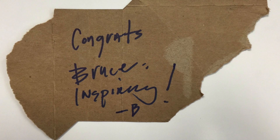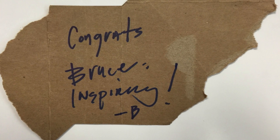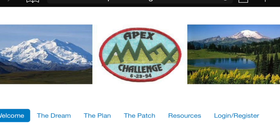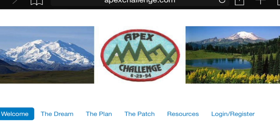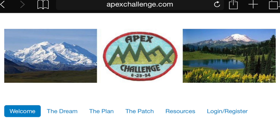Thanks for watching. Go to apexchallenge.com and you can find out more about a big adventure I'm planning in 2019 to put a team of people on all 50 state high points.